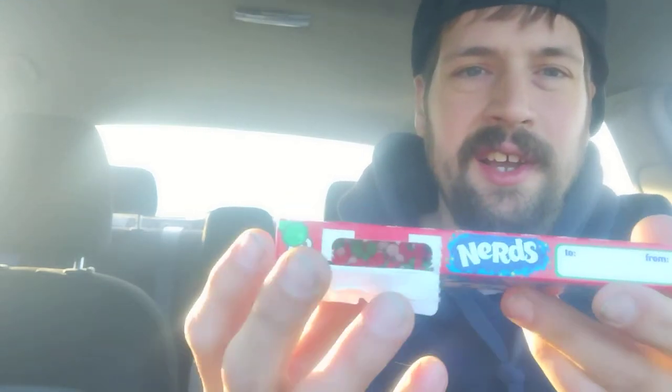You're supposed to open them from the tab, so I've never really been good at opening any of these. Wow, that actually worked out really well — I'm surprised. And inside, that's what you get. Nice holiday color. Now it's all over my car. Let's try these Nerds. I don't know if this is a tablespoon or not, but that looks like a decent amount.